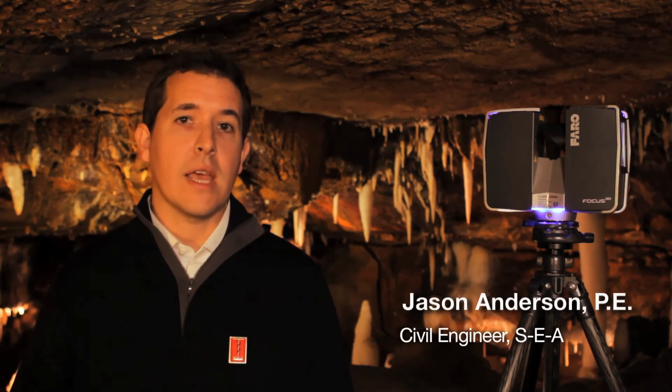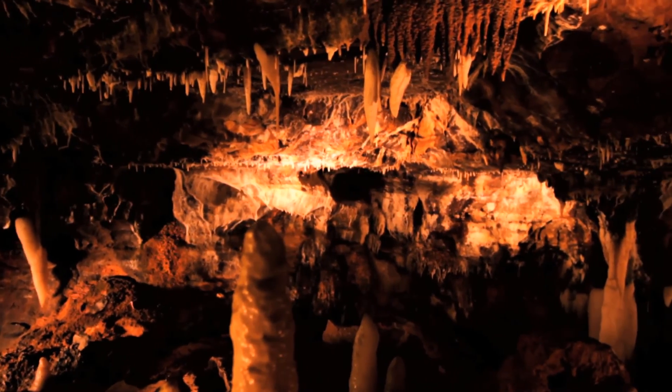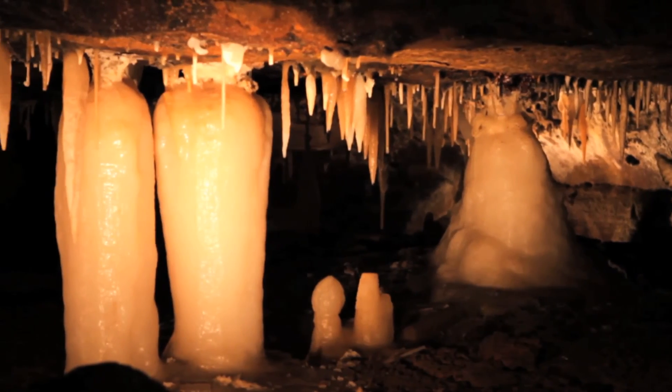Essentially, as you look around, this room is extremely organic. These chambers were carved many, many years ago by the erosional processes of subterranean water. I cannot think of a more random place to survey, a more difficult place to measure and model than here in nature's work.